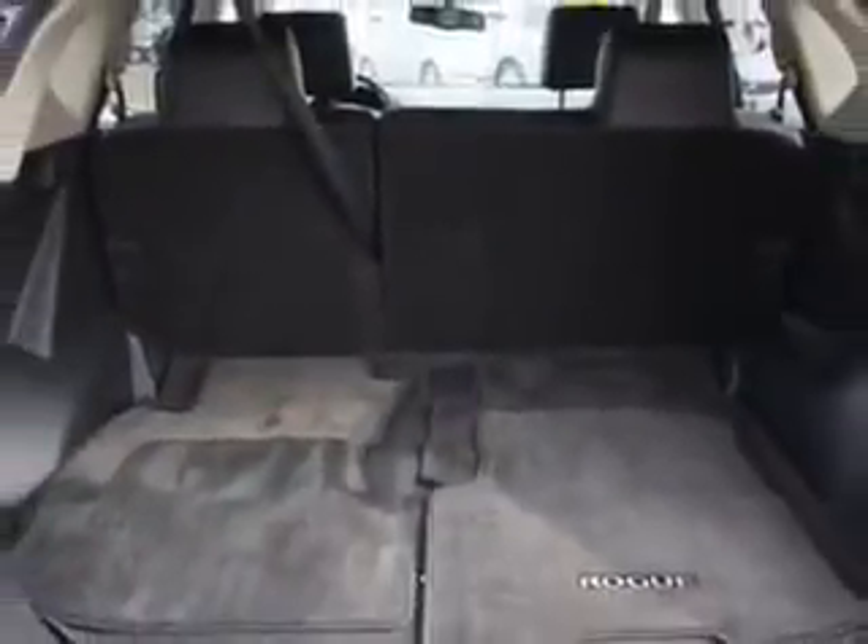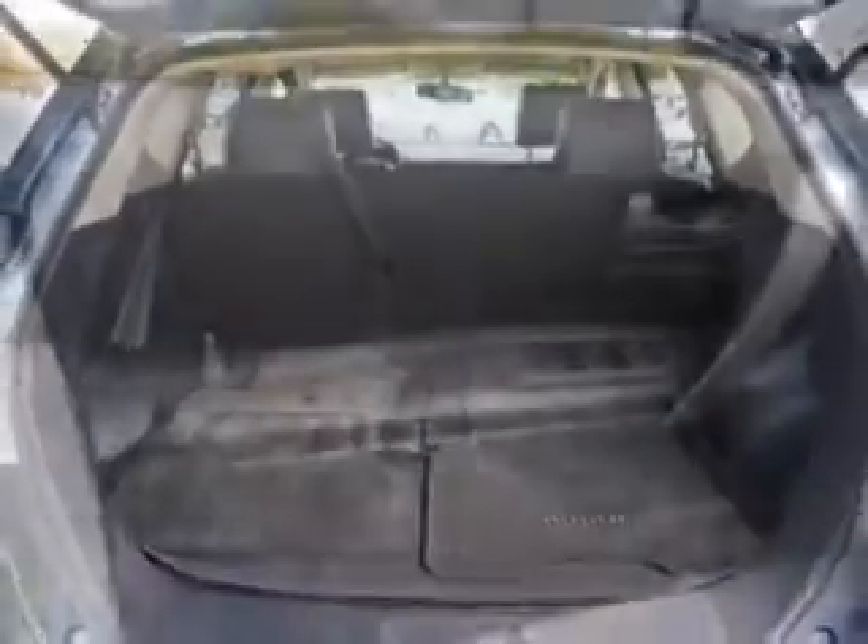Real-time traffic, exterior mirrors heated, and much more. Enjoy the drive and have peace of mind in this 2013 Nissan Rogue.